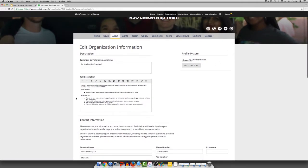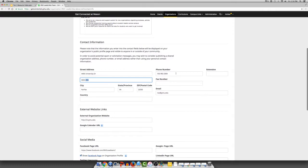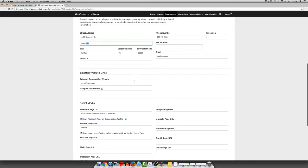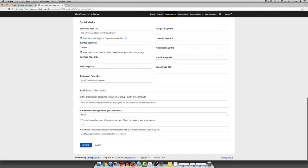Here is where you can edit the description, the summary, your profile picture, your street address, which can include the mail stop number for student involvement, phone number, fax number, email, any external website links which can include a Google Calendar, and any social media. This can also include any organizational information if you need to edit it, what month you will hold your elections, the anticipated amount of organization dues, and any special requirements for your membership.